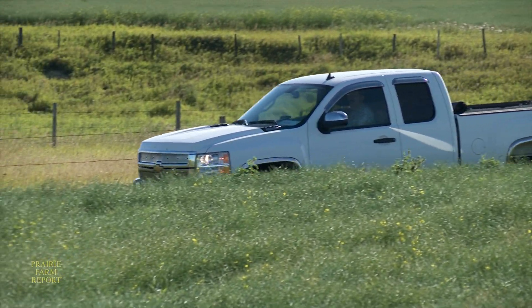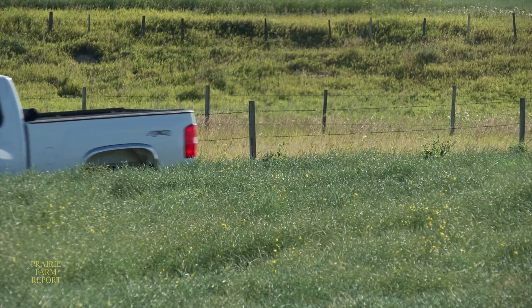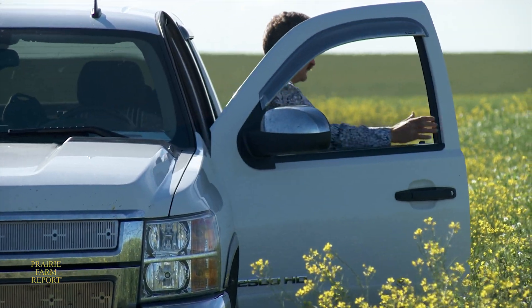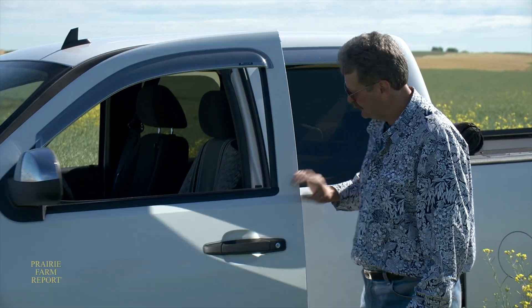Bob Mastin farms near Sundry, Alberta and like most farmers, he enjoys driving past a nice looking crop. He has over three decades of experience as a pedigreed seed grower and during that time he has learned the importance of finding productive new varieties for commercial farmers.